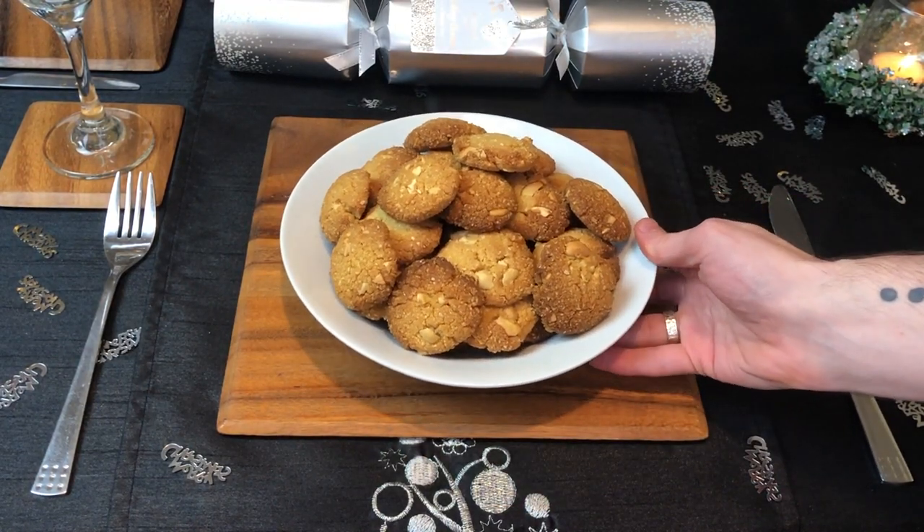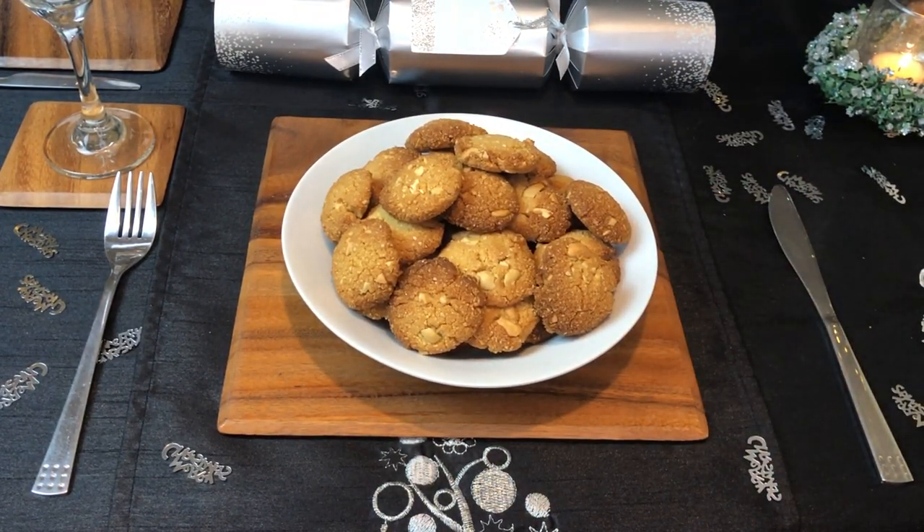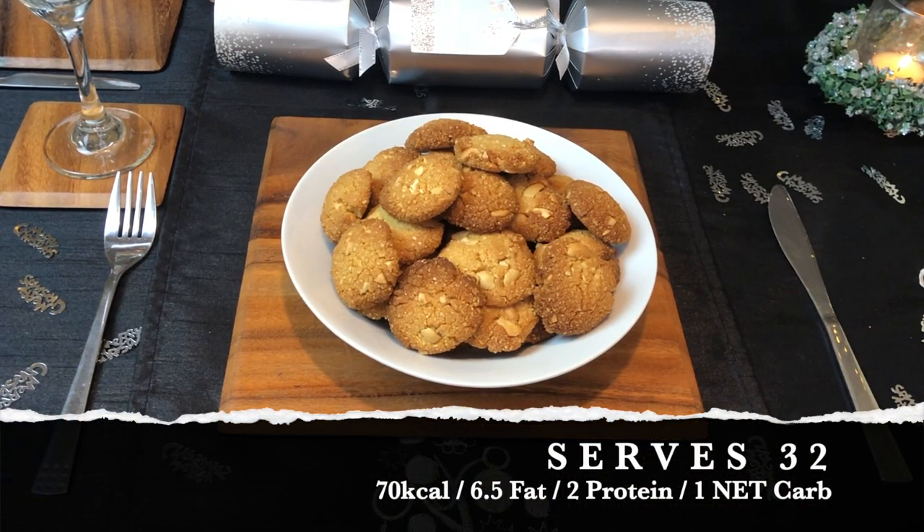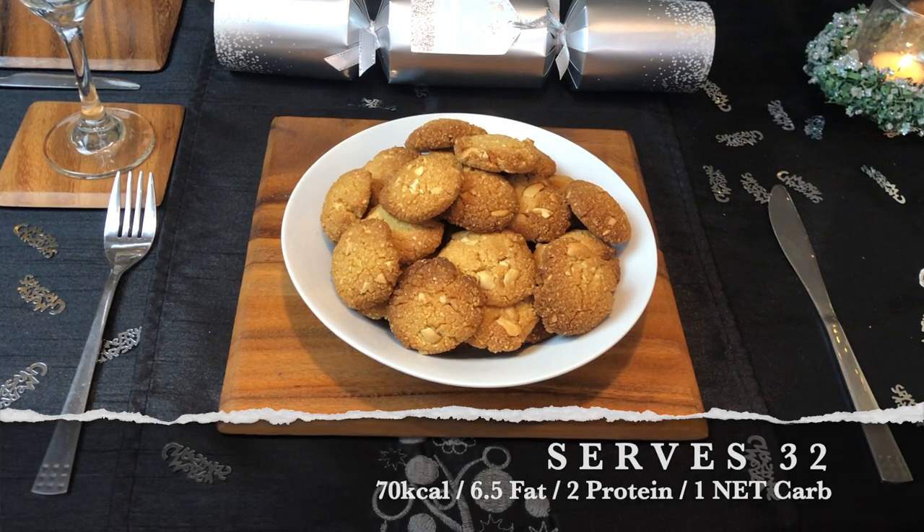Then lastly for desserts, we had some lupin flour Danish cookies. I literally experimented with this recipe a week ago, and I was already requested to make quadruple the amount of cookies for Christmas. This recipe will be on the channel in January 2021 — it is well worth the wait. I made 32 cookies, and each one is 70 calories, 6.5 grams of fat, 2 grams of protein, and one net carb.